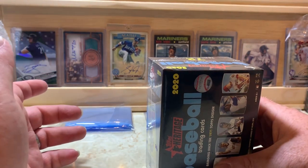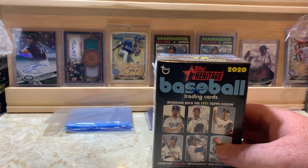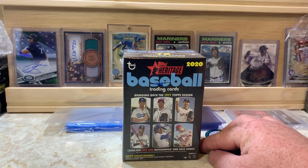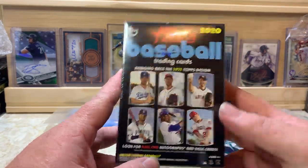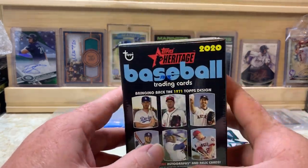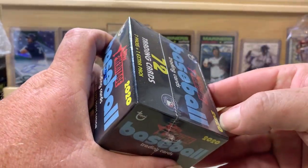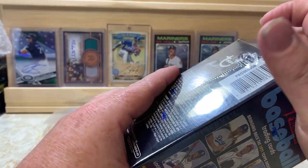What is up everybody, welcome back to the channel — P&W Card Collector here, back with another video. Today we are doing 2020 Heritage. We got a blaster box of 2020 Heritage — 72 cards inside, seven packs plus one extra pack. I still don't understand why they don't just say eight packs, but they want to make us feel special I suppose.